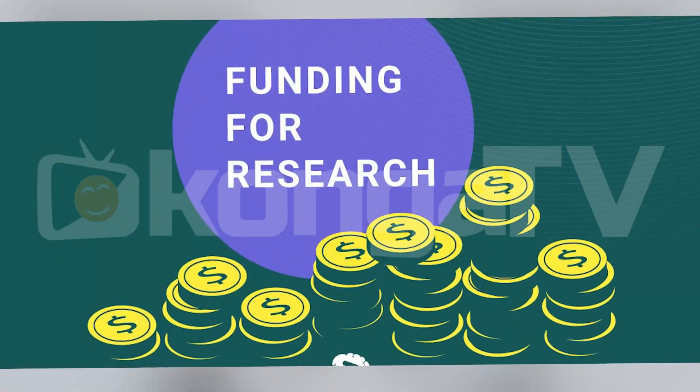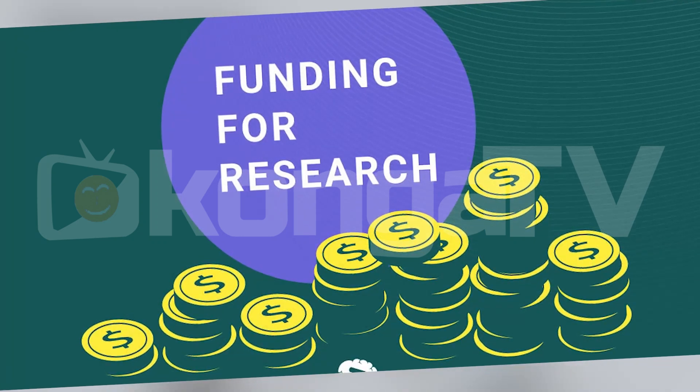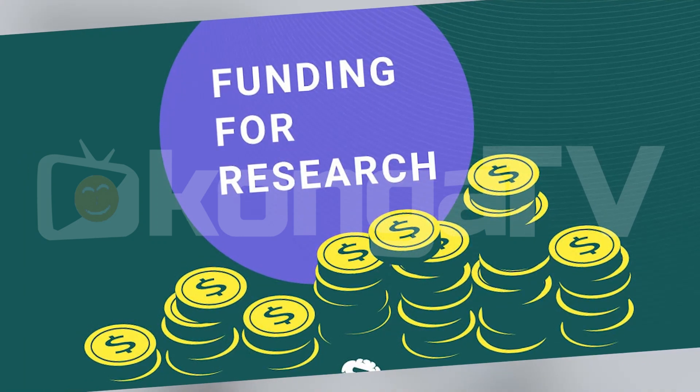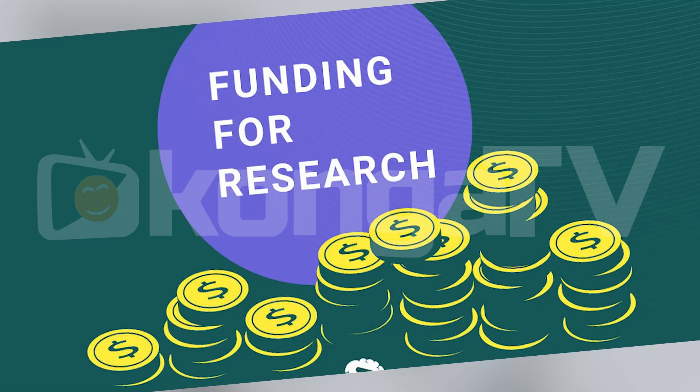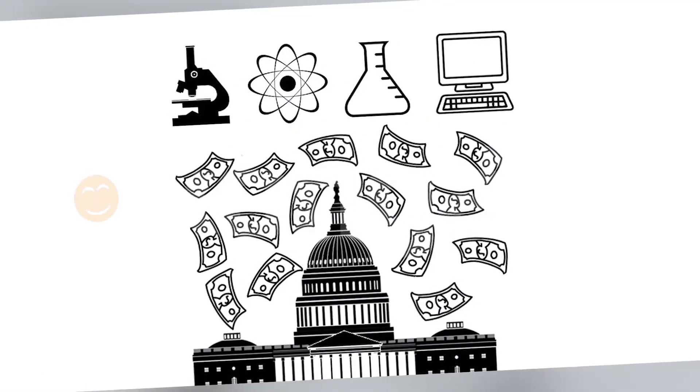Hello there. Today we're tackling a challenge that many small business owners face, which is funding research and development. If you are an entrepreneur, you should know how critical research and development is for staying competitive and growing your business. But let's be honest, finding the money to actually fund those innovative ideas can be tough, especially when you're already stretched thin.